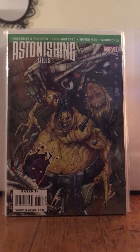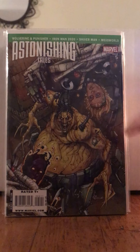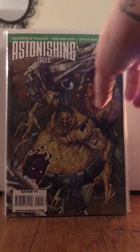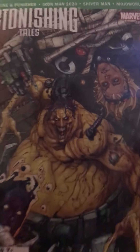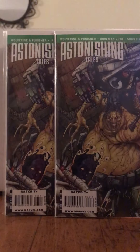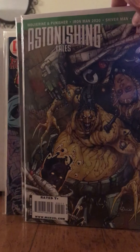Look how ill this cover is. It's called Astonishing Tales and it's got Wolverine and Punisher, Iron Man 2020, Shiver Man, and Mojo World — those are the stories on the cover. Look how wicked that art is. And I got two of them, so I was really pumped about that, because one I think I'm gonna keep.